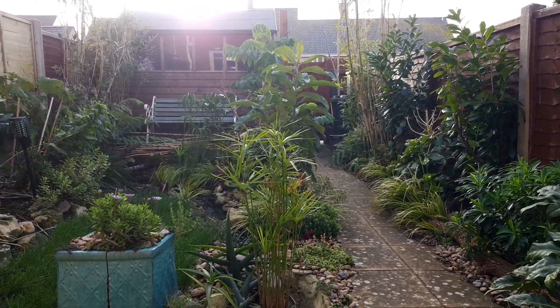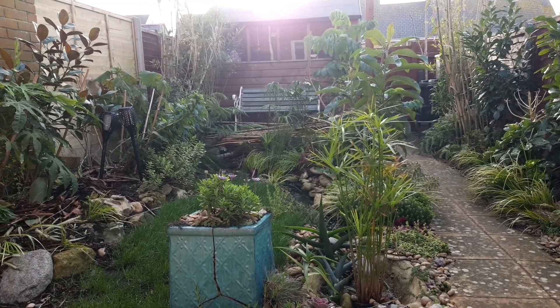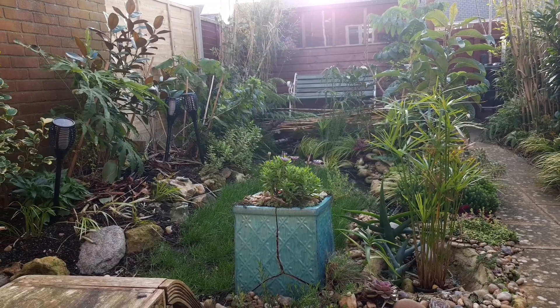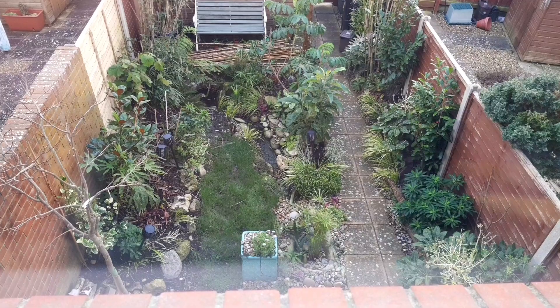And another less exciting but very much necessary project is giving the fence panels, shed, and deck a lick of paint or oil. As you can see, we lost one of the fence panels in the winter storms so it's a completely different colour to the rest of the fences.